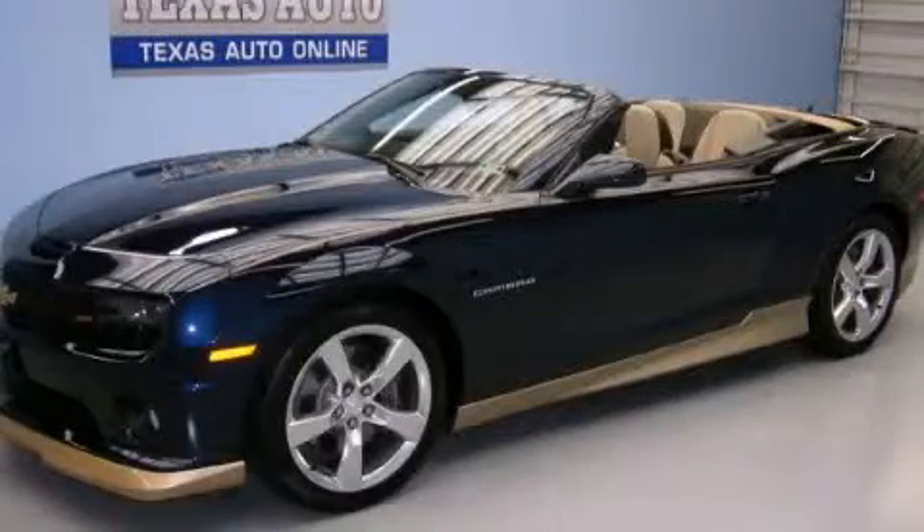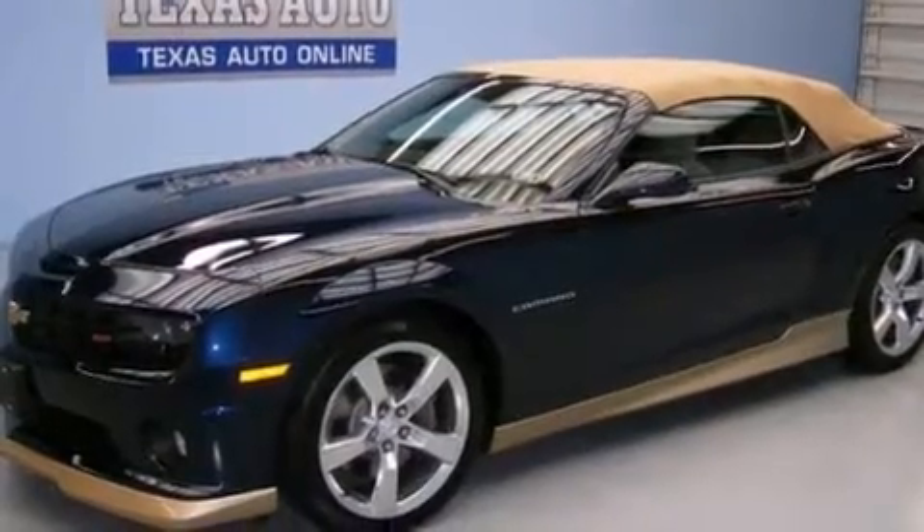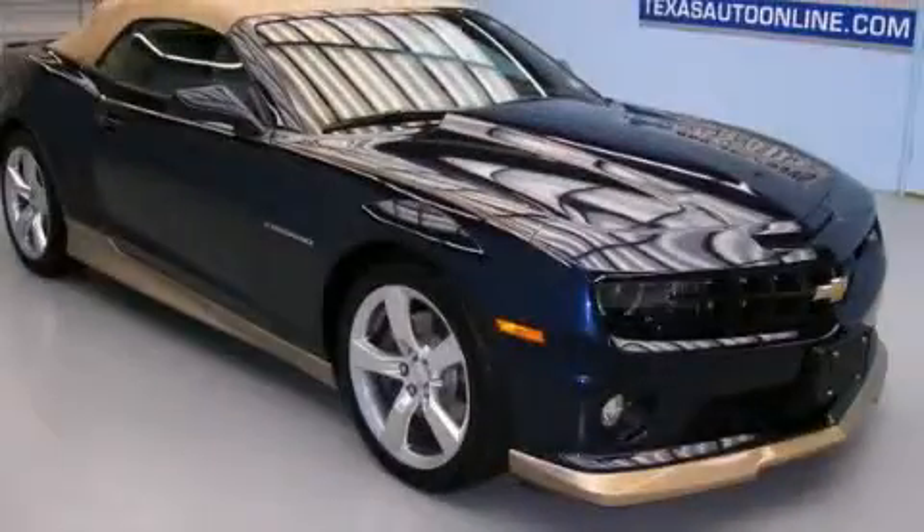This is a 2011 Chevrolet Camaro SS designed to turn heads. It has a 6.2-liter 8-cylinder engine and a manual transmission.